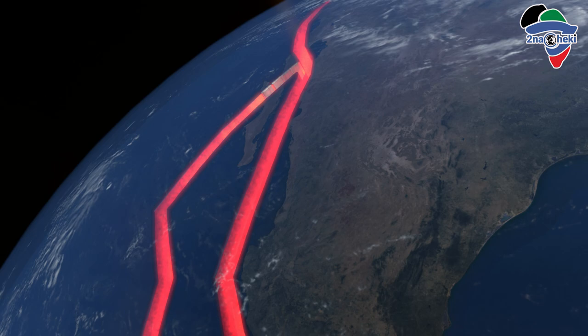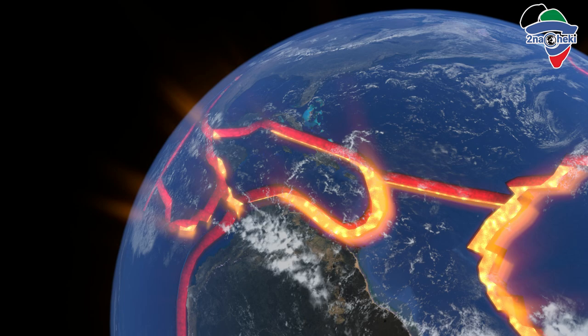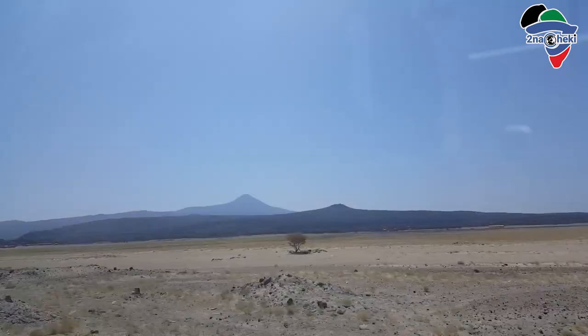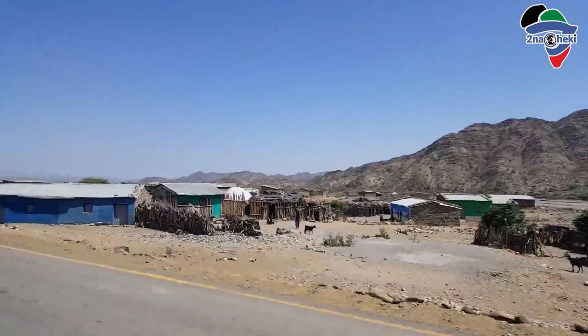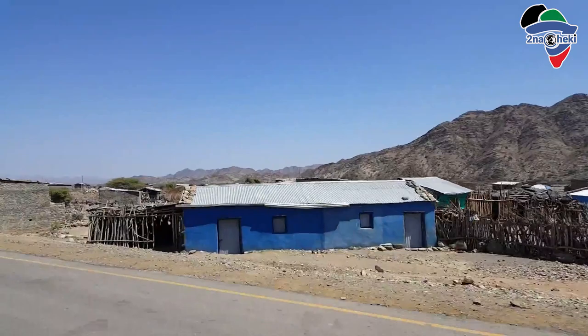Simply put, the African plates are separating, thinning the earth's crust as they pull apart. The Danakil Depression lies between the Danakil Alps in the east and the Ethiopian Plateau in the west, which were once joined until the rifting process tore them apart.